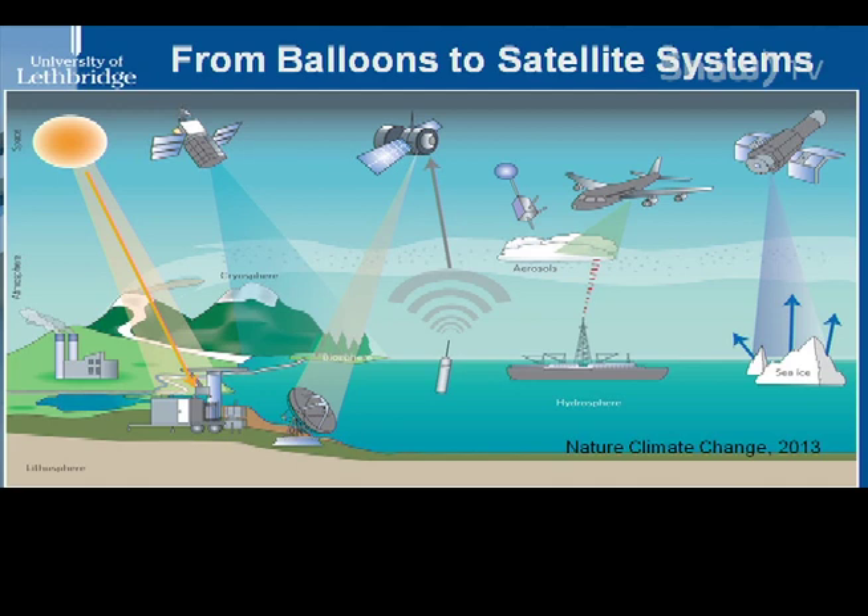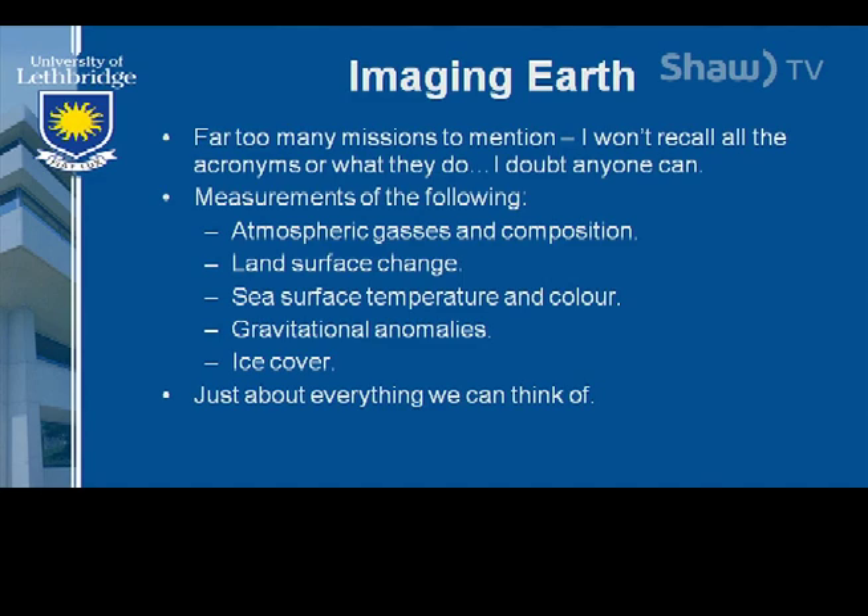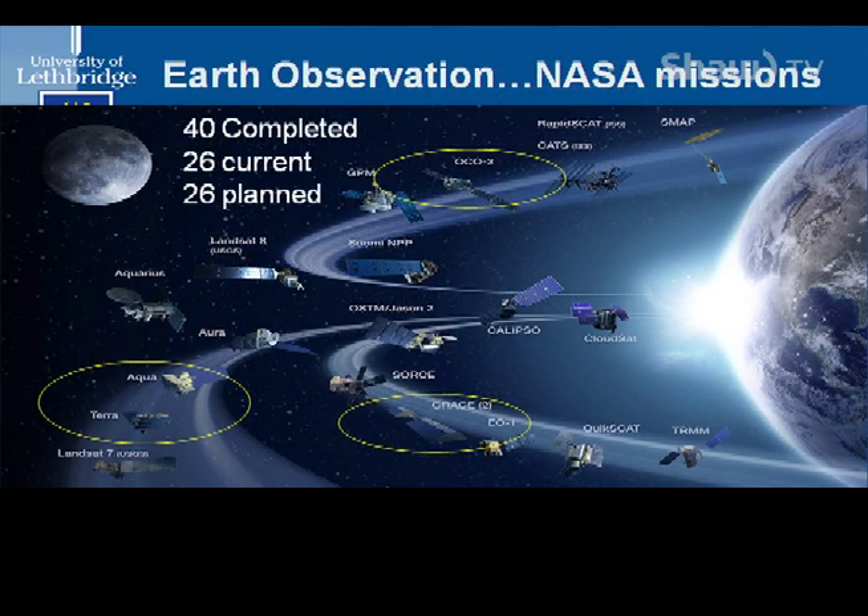So we went from balloons to satellite systems relatively rapidly. As soon as we achieved flight, we soon figured out how to use information for war, and then after that, how to have information from space for good and not for evil. These are the array of systems we currently have. We rely on the sun as an energy source, but we've got many different kinds of sensors — we're looking through the atmosphere all the time. We can see things in the cryosphere, biosphere, lithosphere, and the rest of the Earth's surface. Just about anything you can think of, we've taken a stab at measuring.